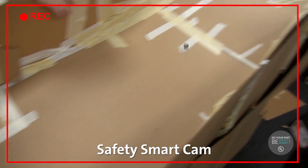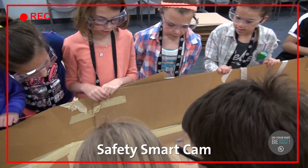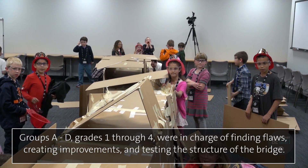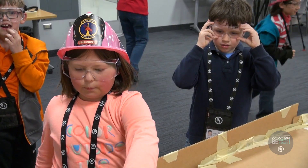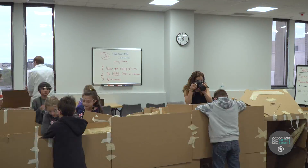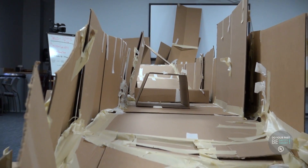Oh yes, they used it! Oh my gosh — yeah! Go, go, go! He'll go! Yeah! No — almost made it. Try it from there. Yeah! This is fun!